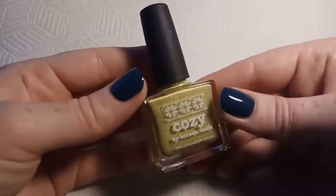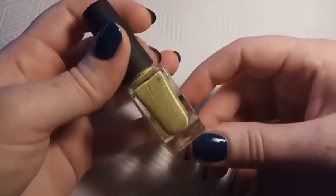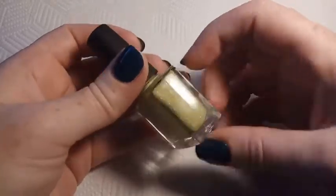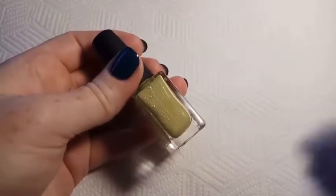The next polish is Picture Polish Cozy, and this was a collab shade with Bosch Nails in 2017. It's described as an olive mustard nail polish with hollow flakes.